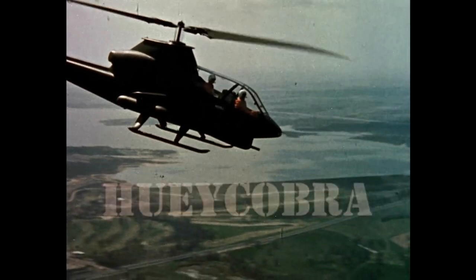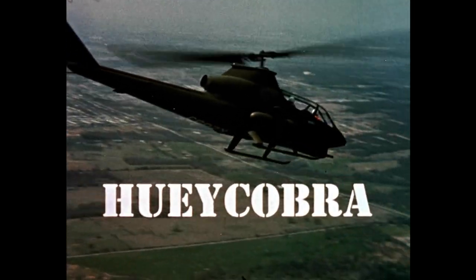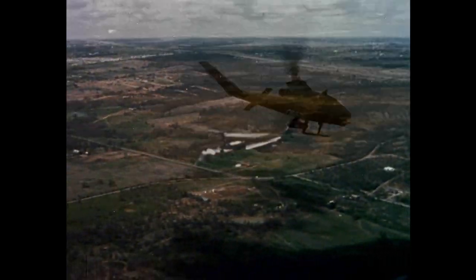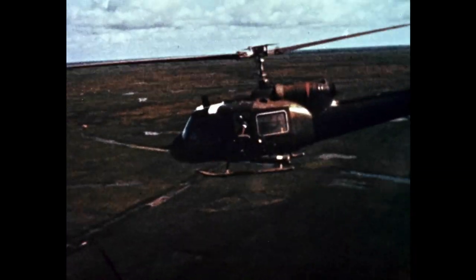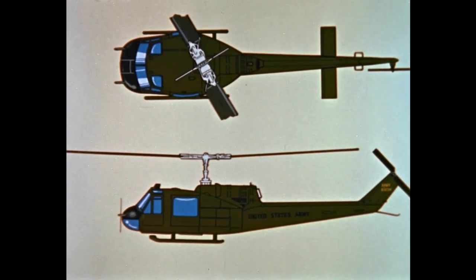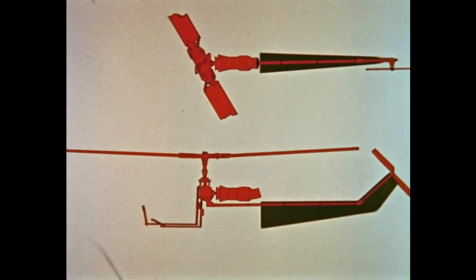The Huey Cobra, an improved weapons helicopter. It will replace the UH-1B as the primary armed helicopter in Vietnam, built around UH-1B dynamic components: blades, transmission, engine, and drive system.